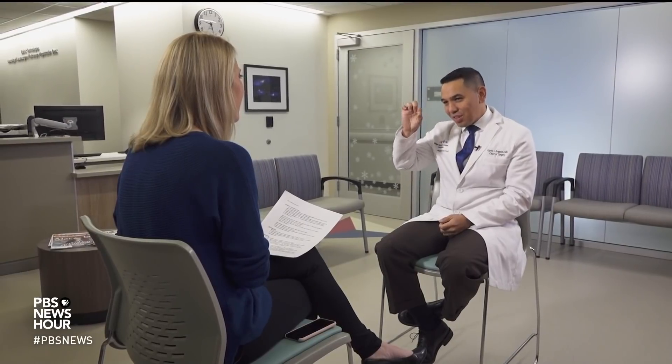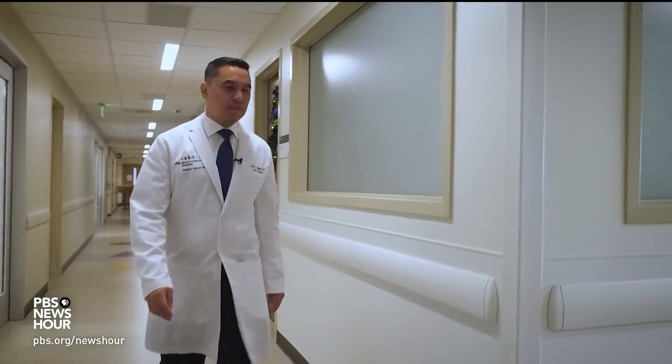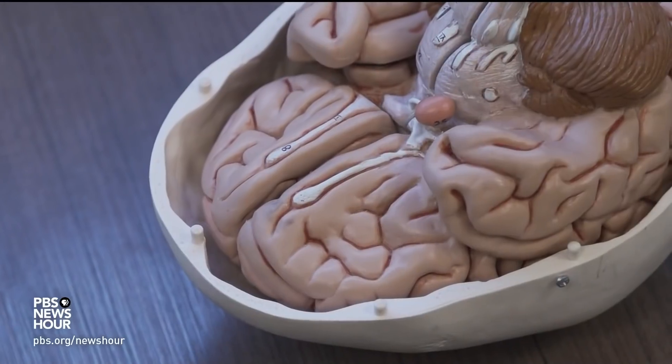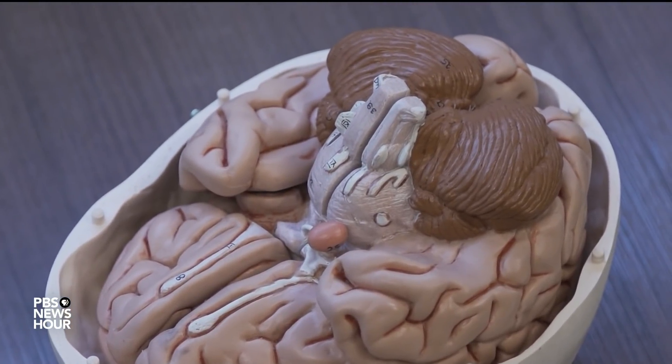DR. CURTIS AGUSTI: I tell people all the time, as I'm preparing for surgery, scrolling through MRIs, if only I could shrink myself down to this small, and insert myself into this space, and just take a look around. And that's effectively what you can do with this technology. Dr. Agusti has been performing brain surgeries on children for more than a decade. He's often had to convey complex information using plastic brain models, 2D images, and even paper and pen. And then I had the same conversation using VR — it's just like the clouds part, and they have this epiphany: oh, that's what you were talking about. It still kind of gives me goosebumps, because these kids, they just really engage with it.